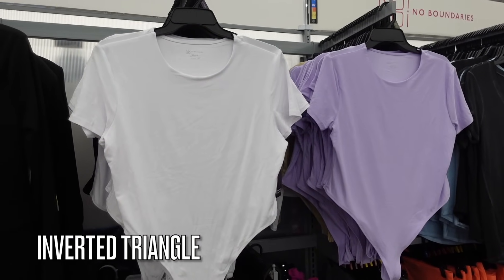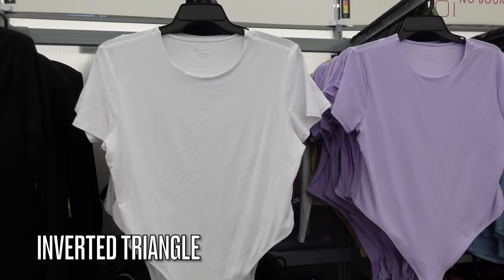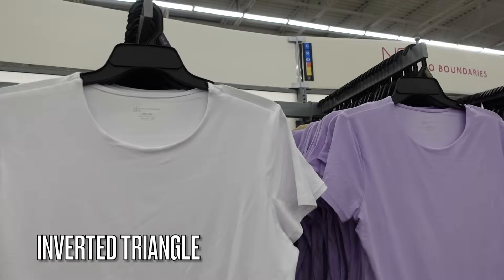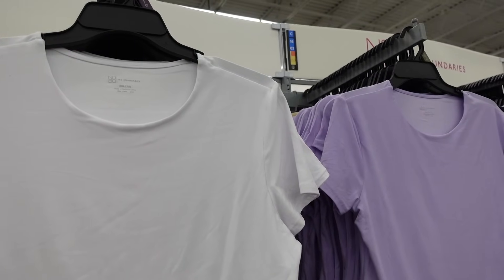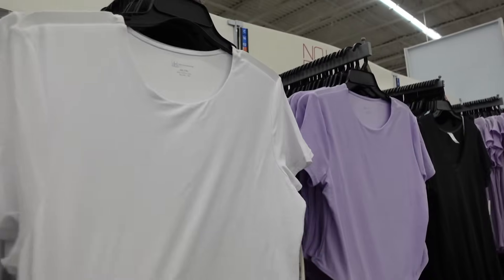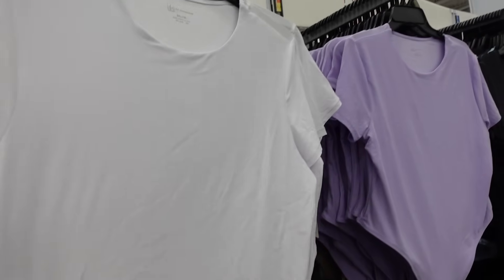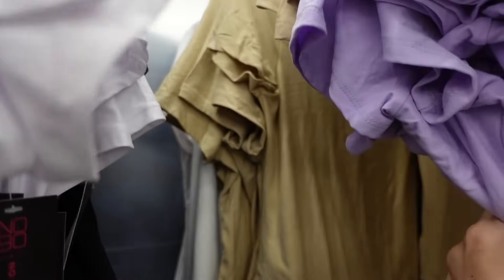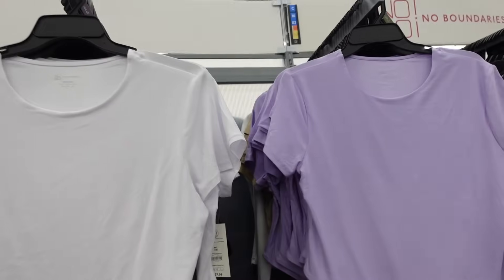Moving on to the inverted triangle body type — that's where your shoulder area is the widest portion. For this type, you want fitted sleeves, no exaggerated cuff sleeves, and a high neckline that's fitted through the body. This new one from No Boundaries is a super soft stretchy material in white, lavender, black, and beige — $7.98.